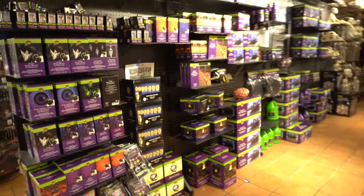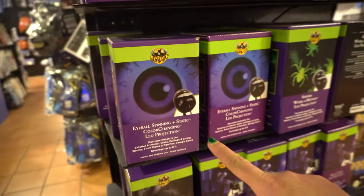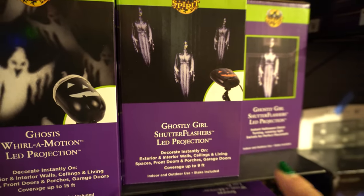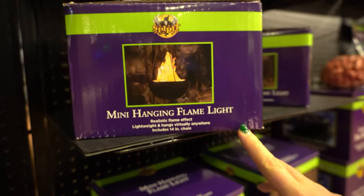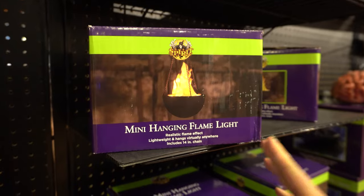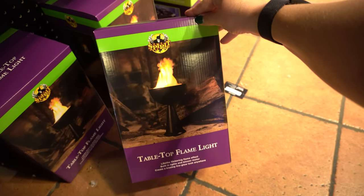Moving into the lighting section — at Spirit there's just a ton of stuff to choose from. This is really cool, it's a spinning eyeball. I like this one a lot — this one is also cool with the ghostly girl. Michael Myers string lights — so festive! Here's a mini hanging flame light, kind of like the one we saw at Party City with a skull. And this one is a tabletop flame light — that's super cool.